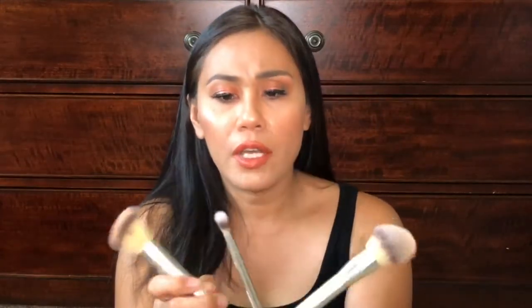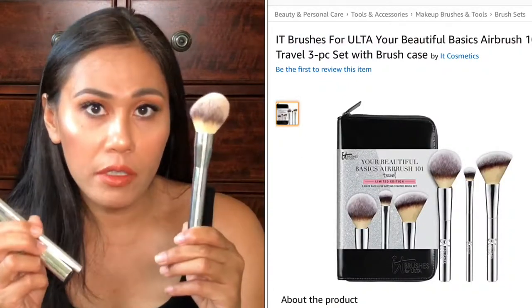The next makeup brush I like to bring on a trip is the It Brushes for Ulta Airbrush Powder Brush. When I go on a trip, I always have powder with me because my skin is oily, so I love to really pack on that powder. I love this brush because it's big enough for the face but also small enough for under the eyes, so I can use it to sweep the bake under my eyes. I got this from Ulta — it's part of their Airbrush line of brushes.